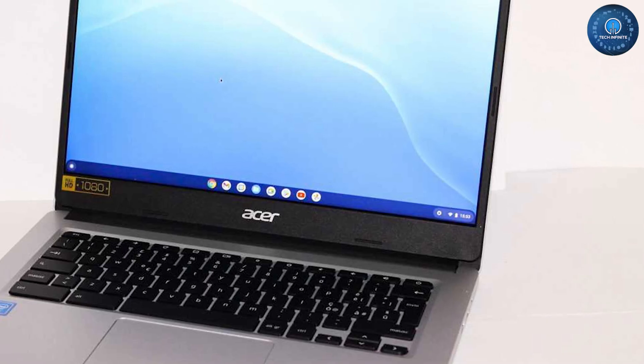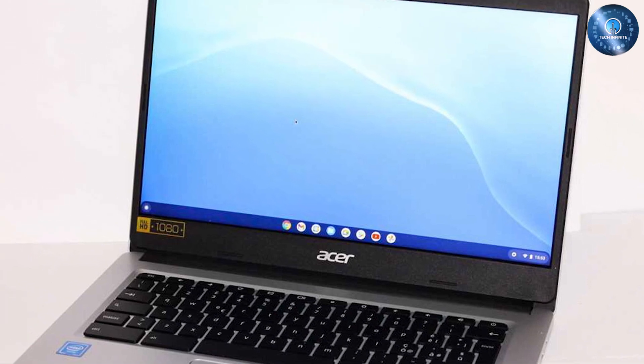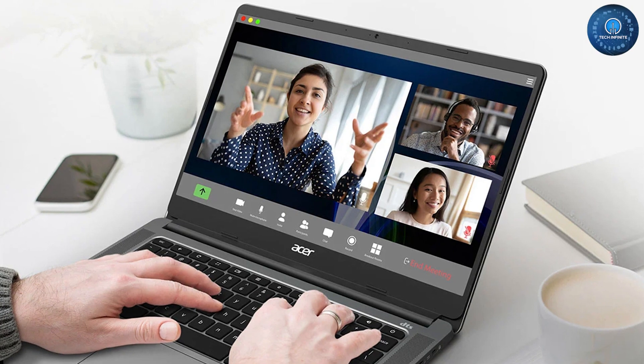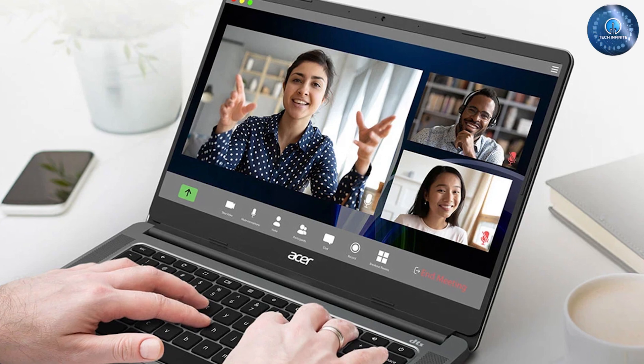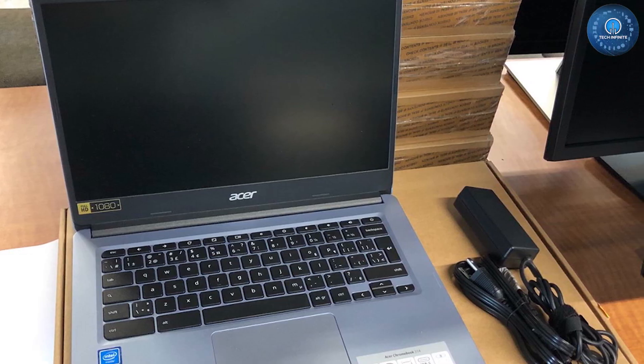If you only need to edit documents, browse the internet, handle student emails, and teach a class online, a Chromebook makes total sense. The Acer Chromebook 314 is one of the best we have tested. We found the keyboard comfortable to use, the 14-inch HD screen is fantastically crisp for a Chromebook, and we got a good 13 hours out of a single charge.